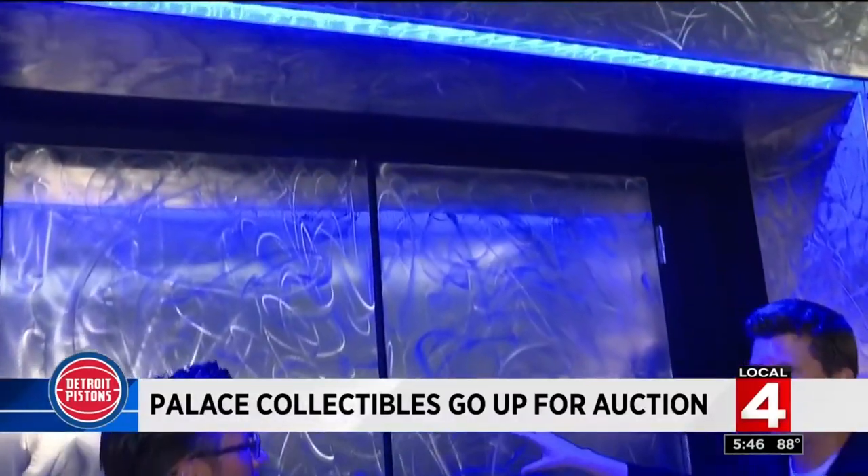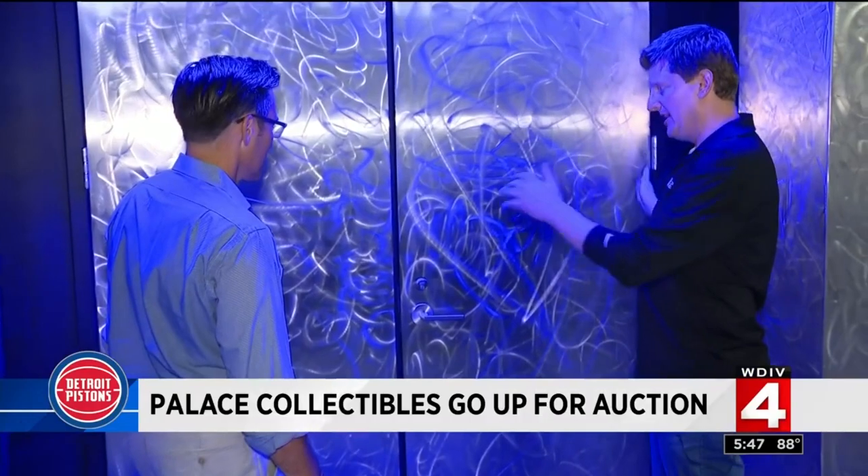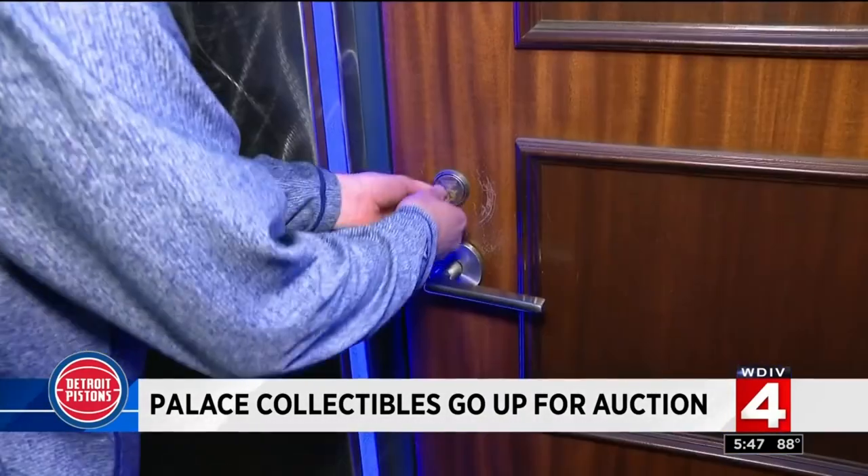They're not kidding when they say everything must go. But don't forget how big everything is as well, because once you buy this stuff, you've got to haul it out of here. This is the doorway to the Pistons locker room. The doors are for sale — the dimensions are on there — and we will take these doors down and load them in your truck for you.